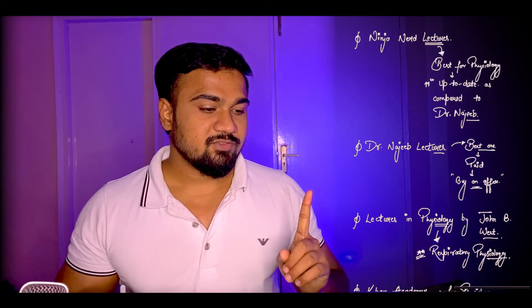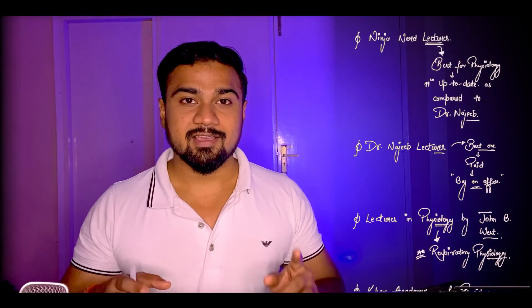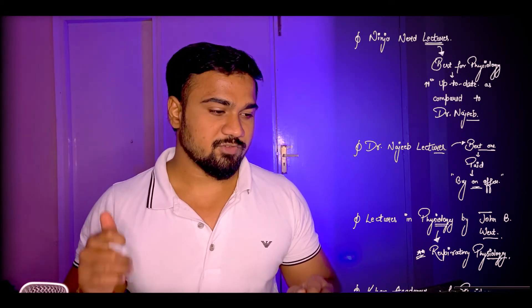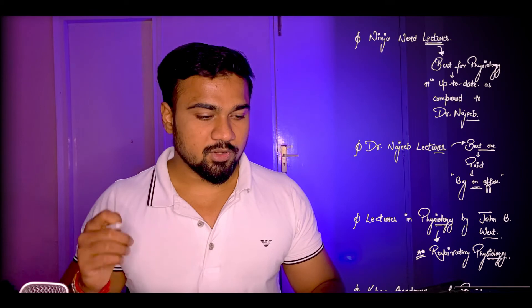Number 3: Lectures in Physiology by John B. West. If you are studying Respiratory Physiology, then I would recommend studying Respiratory Physiology from Lectures in Physiology by John B. West.